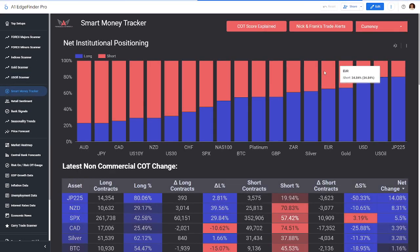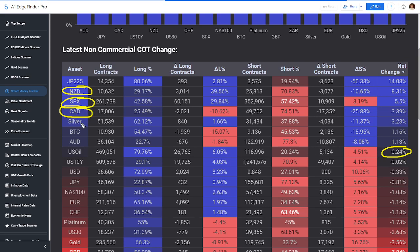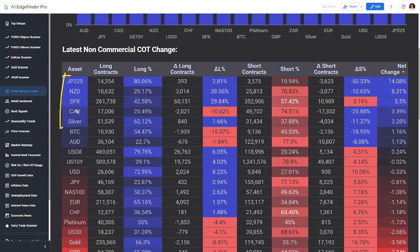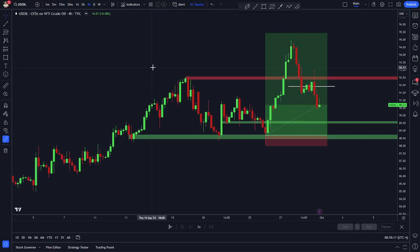If we go take a look at the Smart Money Tracker — this tool allows you to view what institutional money is buying and selling. In terms of oil this week, oil was slightly bought by institutional money. What's more interesting is you had NZD, SPX, CAD, and Silver as our big buys of the week. We also had the Nikkei, the Japanese stock market, with a big increase in buying. For our top five sales by institutional traders, we have Platinum, the Dow, Gold, Pound, and ZAR. Gold is another one that's kind of interesting right now.